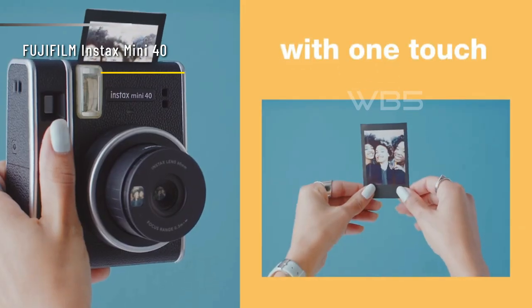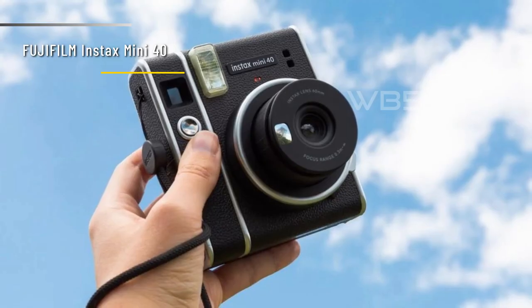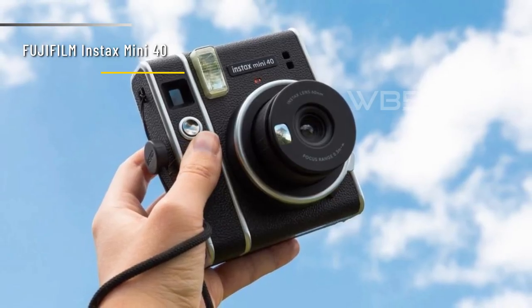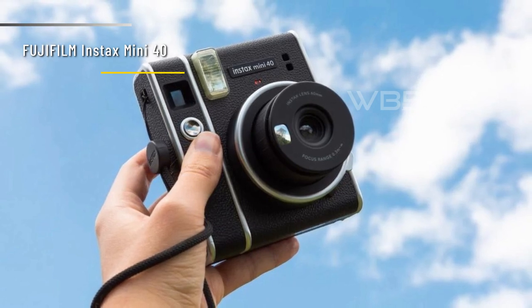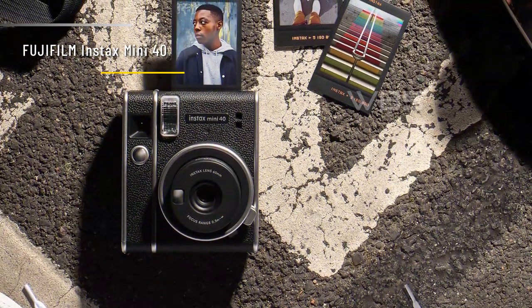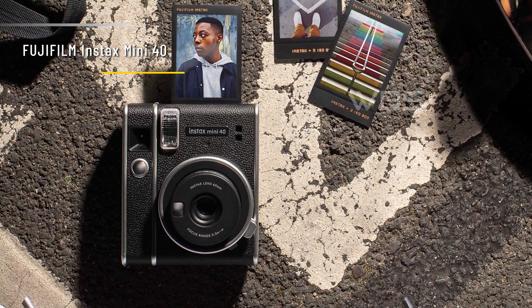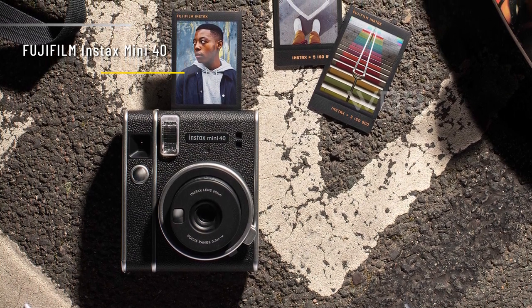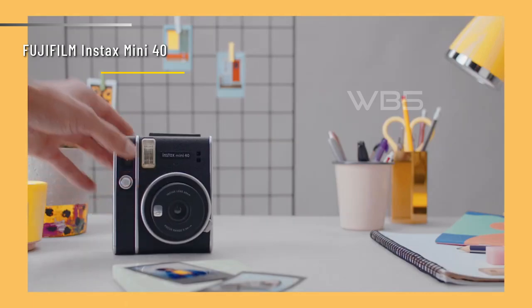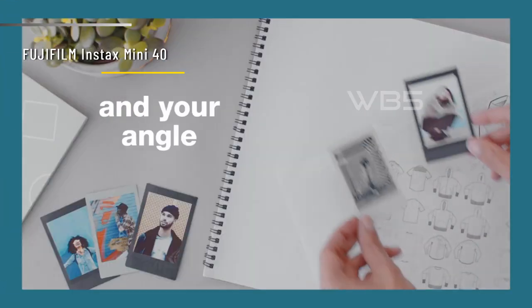However, it also has some drawbacks, such as the inaccurate viewfinder, the wasteful film packs, and the lack of exposure control. It's also pricier than the Instax Mini 11, which has the same features but a different design. So, is the Fujifilm Instax Mini 40 worth buying? Well, that depends on your preferences and budget. If you want a retro and simple instant camera that takes great photos, then you might like this one. But if you want more control and versatility, or if you want to save some money, then you might want to look for other options.